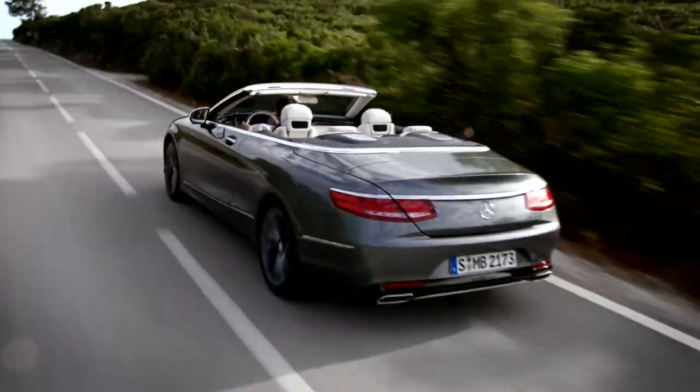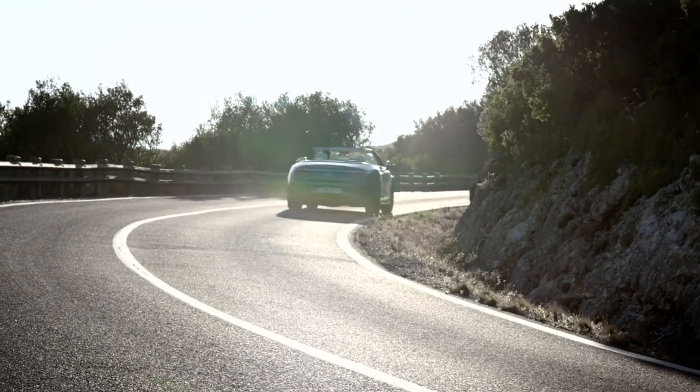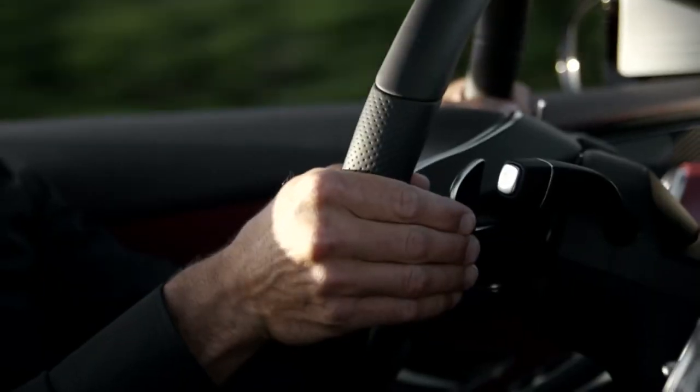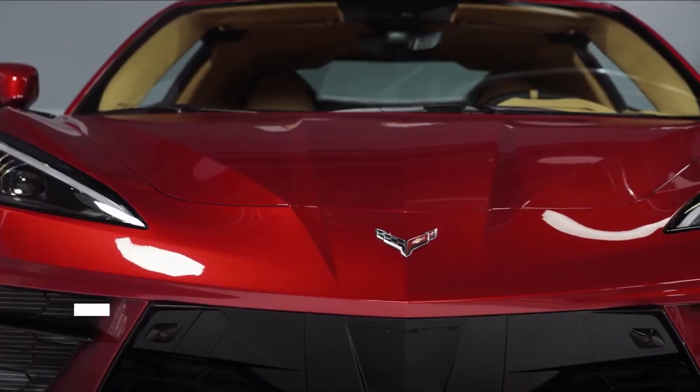There is also a night vision system, lane departure warning system, and cross traffic detection system — all standard in this model. The engineers at Mercedes want to ensure that buyers of the S-Class Convertible are incredibly safe as well as the envy of their friends. This vehicle is priced at $132,000, but can you really put a price on safety or automatically deploying roll bars?